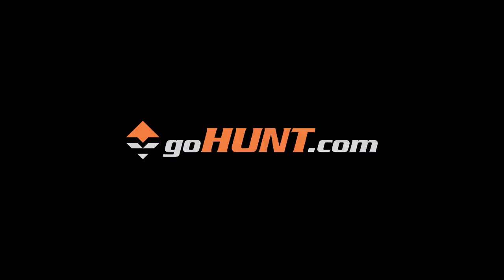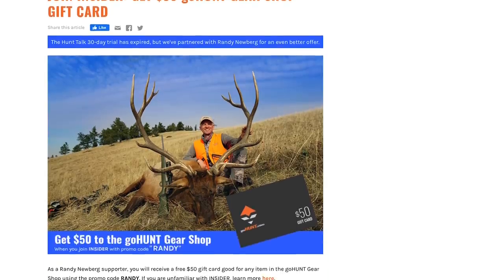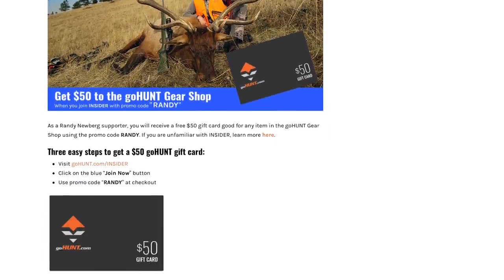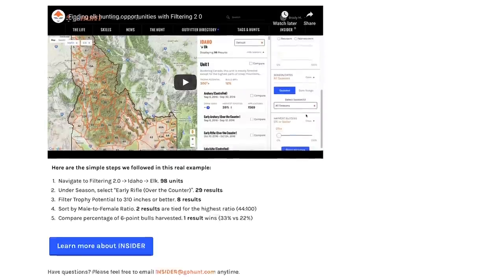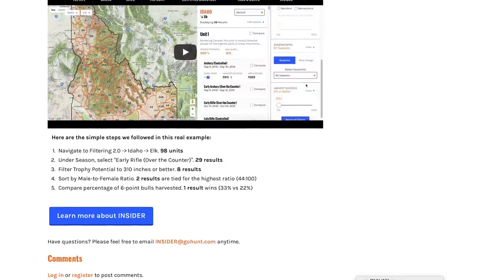We're going to talk about how Arizona's system works and put some diagrams up courtesy of our friends at GoHunt. Go to GoHunt.com, sign up for the Insider, use promo code Randy to get $50 of mad money in their gear shop, and put your name in the hat for a Wyoming commissioner's tag.